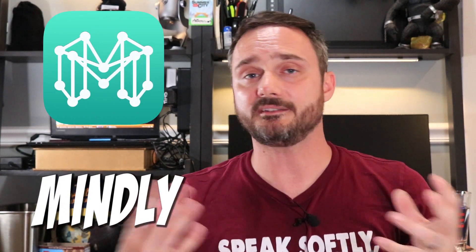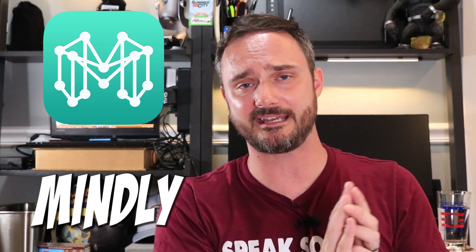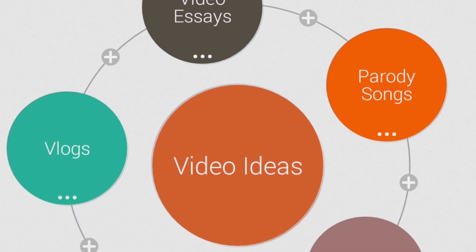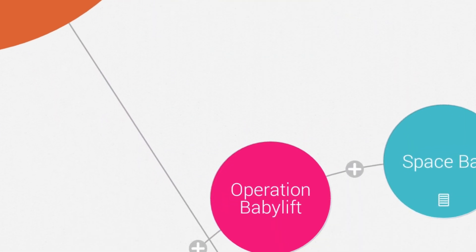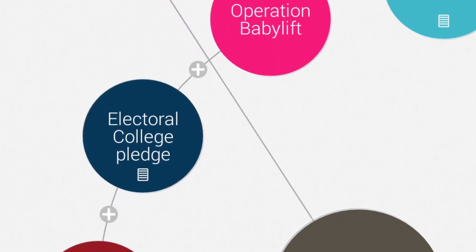Let's say you're working on a project, brainstorming, or taking notes and the regular outline format isn't working for you — maybe check out Mindly. This iOS and Android app is a visual mapping app and the best one I've found. You start with circles representing main topics, then add circles around those, and go deeper to the next level as needed. You can play around with colors, and it works really well for brainstorming.